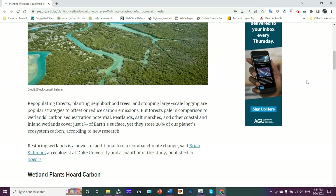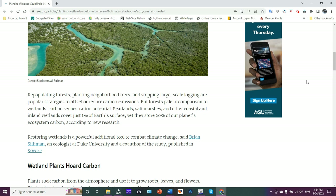Repopulating forests, planting neighborhood trees, stopping large-scale logging are popular strategies to offset or reduce carbon emissions — and it's good to do those things, don't get me wrong. But forests pale in comparison to wetlands' carbon sequestration potential.